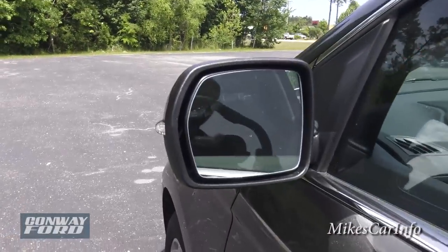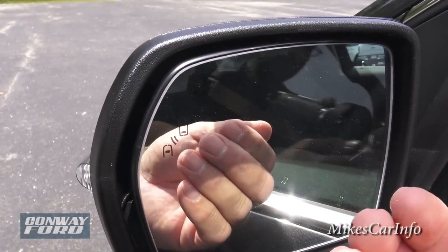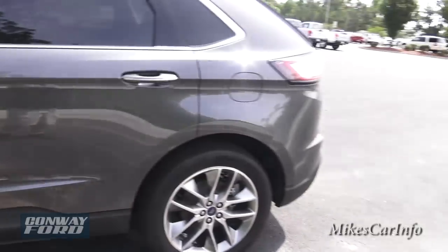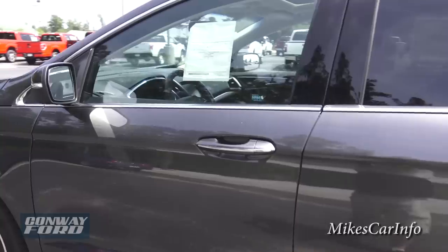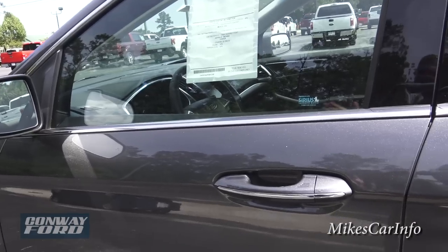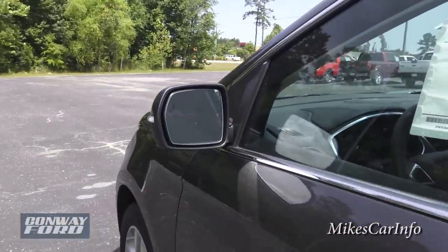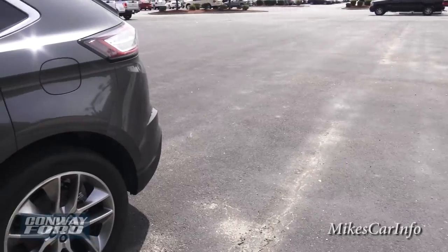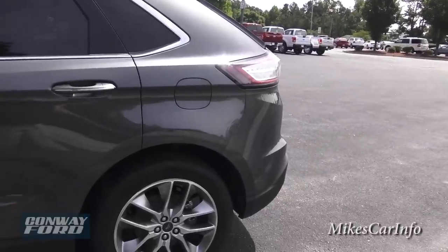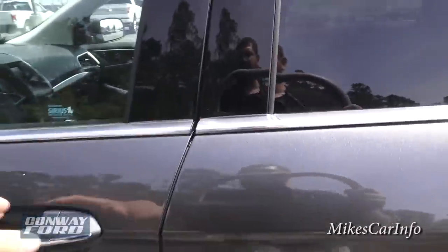This vehicle has a blind spot monitoring system. On the side mirror there's a little symbol that will illuminate to let you know if there's a vehicle in your blind spot — especially if you put your turn signal on, it will really warn you. It also has a cross-traffic alert system — if you're backing out of a perpendicular parking spot and a vehicle is closing in, the blind spot sensors extend out to warn you of that too.